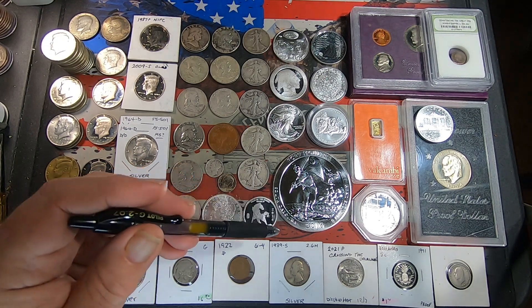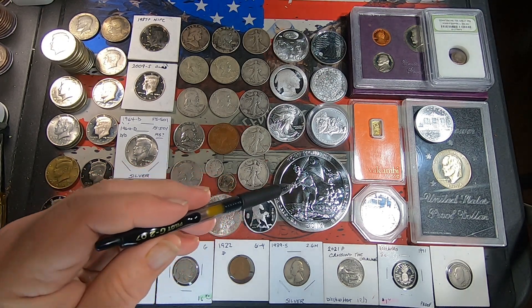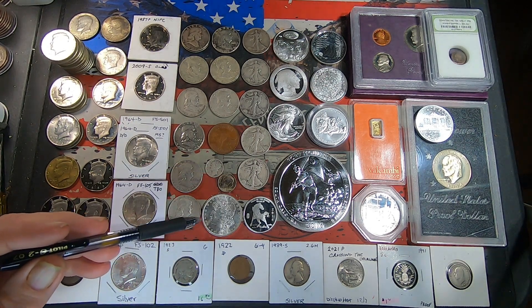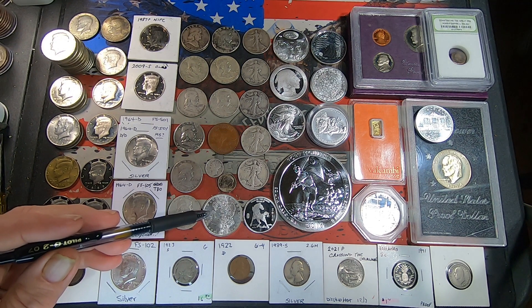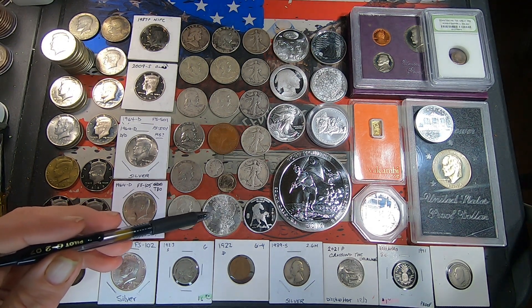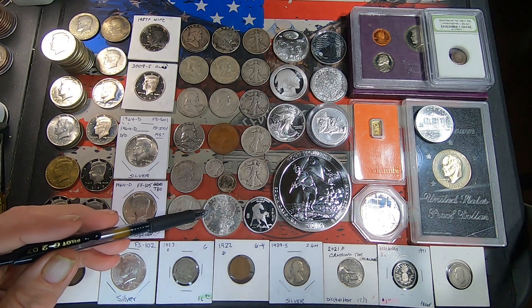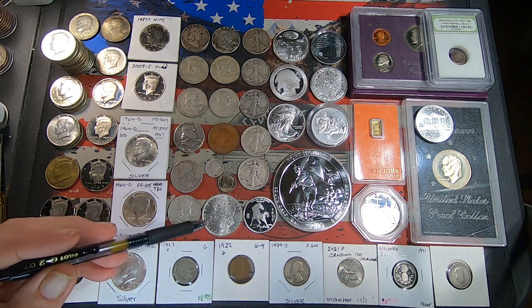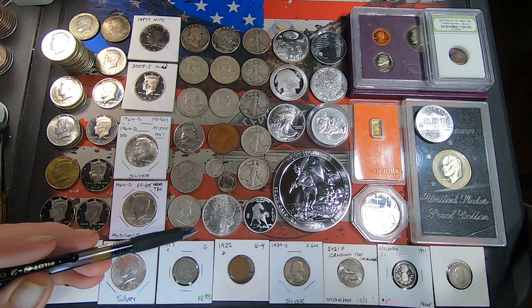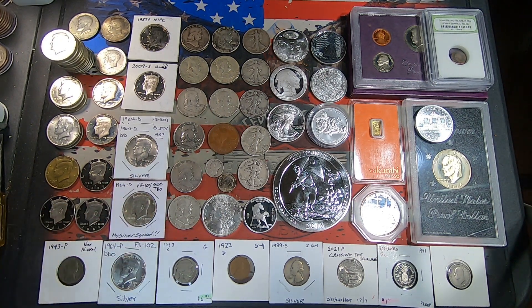Last but not least, we got a really nice — probably lower BU — 1884 New Orleans Morgan dollar. It looks really nice but it does have a fair amount of chatter in the fields and on the cheek.